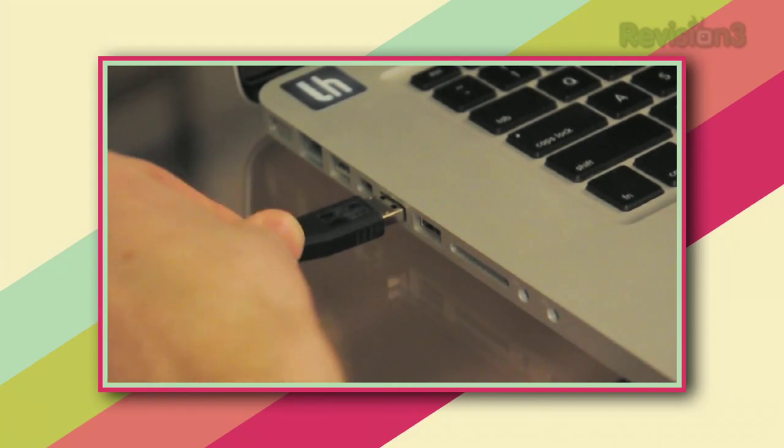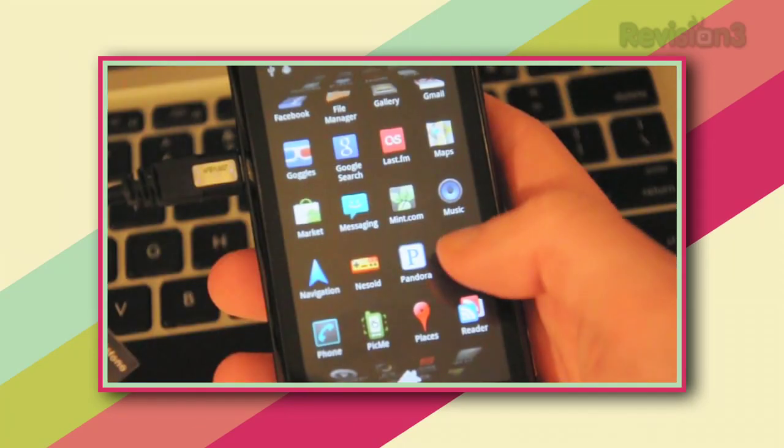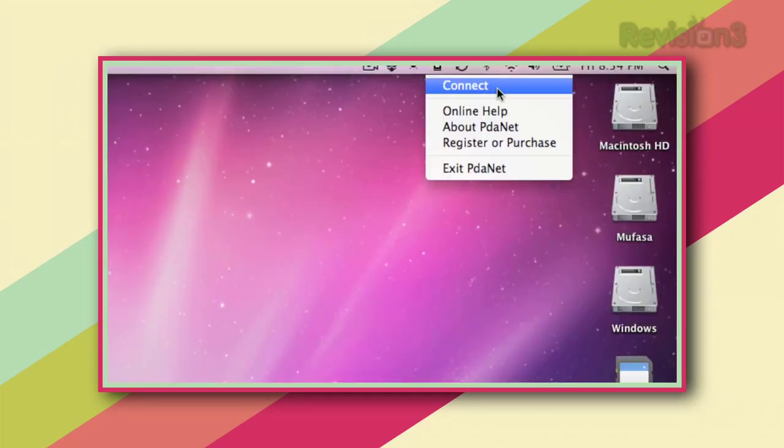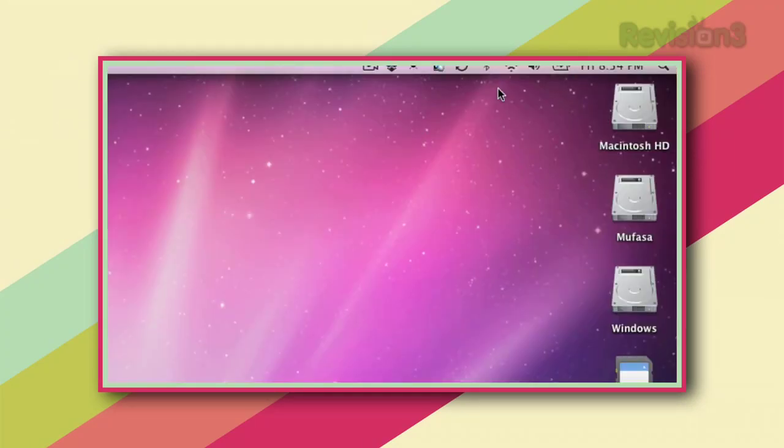When you're out and about and need internet, just plug in your phone, start up PDAnet, and connect to it on your computer. Within no time you'll be browsing the web on your 3G connection no matter where you are.